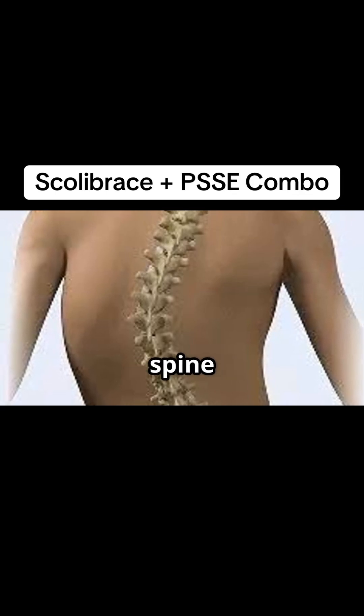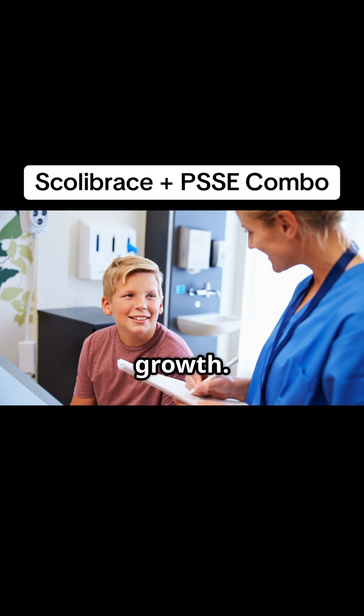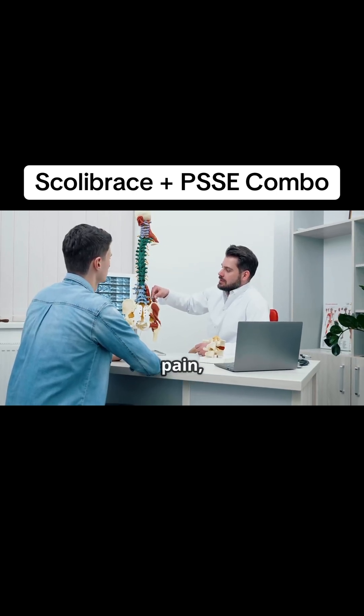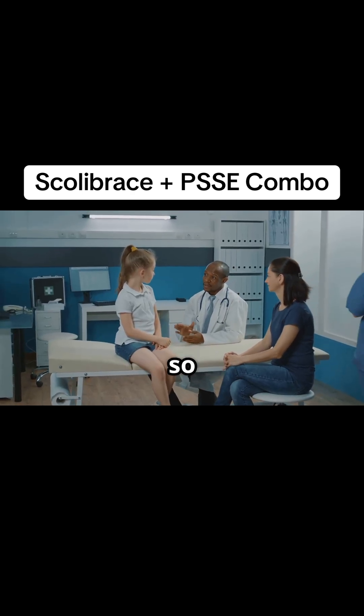Scoliosis is a condition where the spine curves sideways. This can happen during the teenage years, a time of really rapid growth. Untreated scoliosis can worsen over time, leading to back pain, difficulty breathing, and even problems with the heart and lungs. That's why early treatment is honestly so crucial.